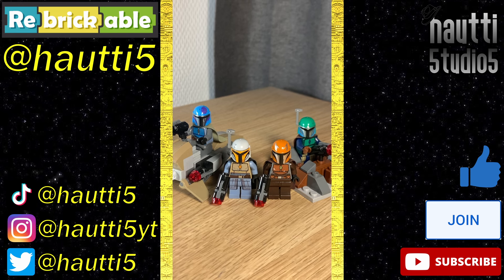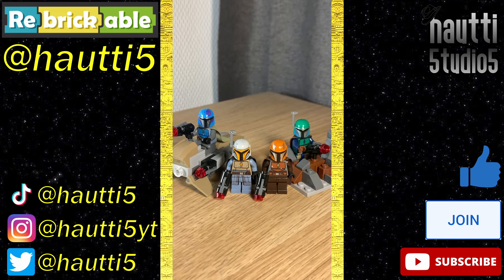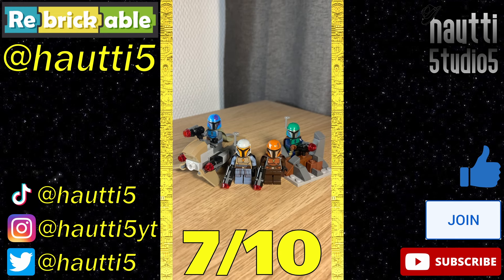Overall, it's a decent battle pack. The builds are mixed, but the figs are great, though not that mixable. Sure, you can mix and match as much as you like, but they easily look their best as intended. At $15, it was a fine deal. 7 out of 10.